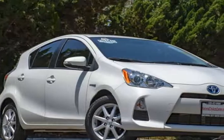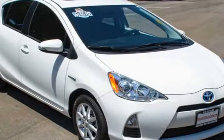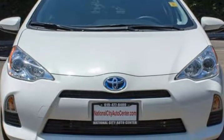This 2014 Toyota Prius C is brought to you by National City Auto Center. The efficiency of our one owner, just like new 2014 Toyota Prius C3, shown in magnificent summer rain metallic, will amaze you.